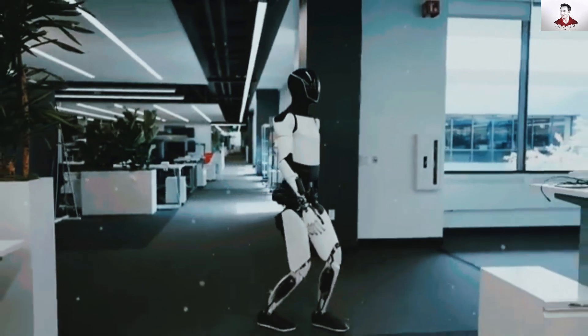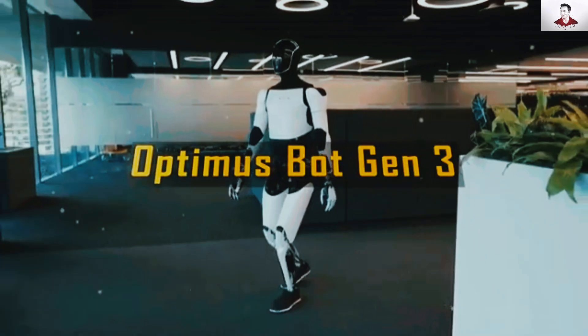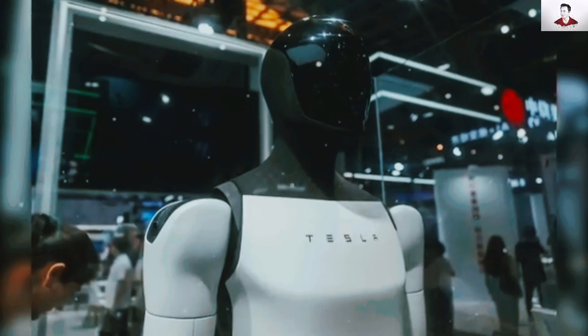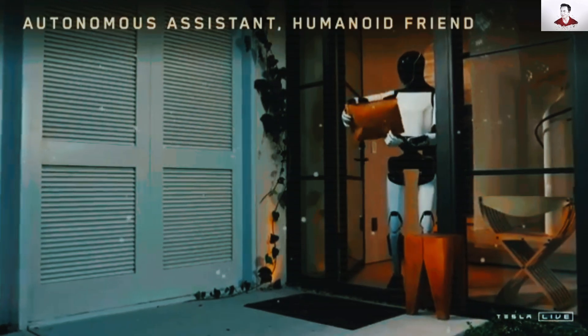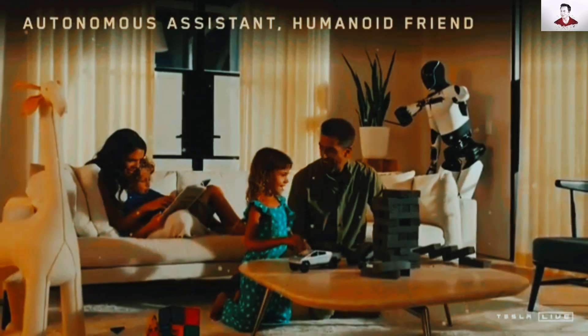Tesla has just achieved the impossible. Their latest innovation, the Optimus Gen 3 robot, is transforming accessibility for millions of disabled Americans, and its price point will leave you stunned. This sleek, compact humanoid robot boasts a streamlined design with improved proportions, making it ideal for navigating home environments and providing essential assistance.